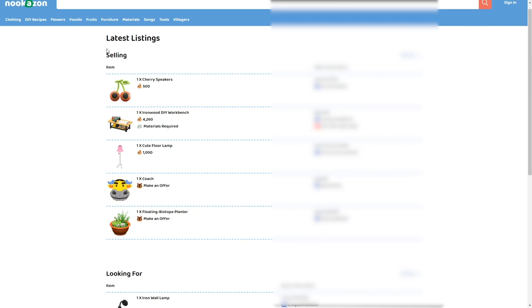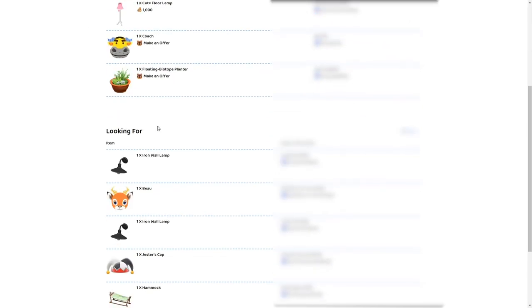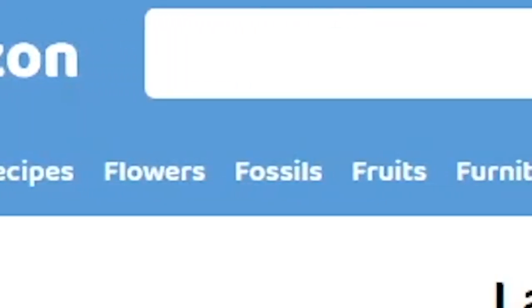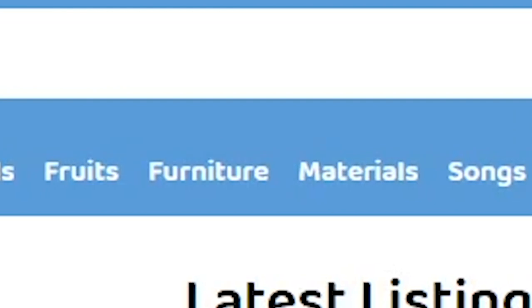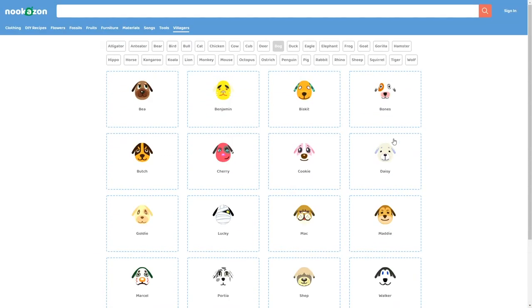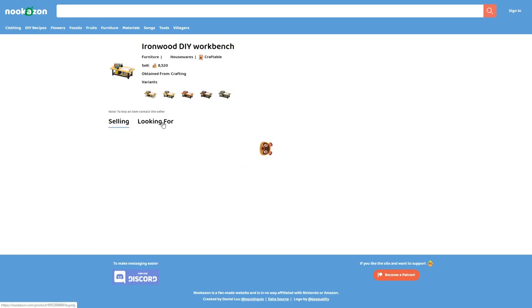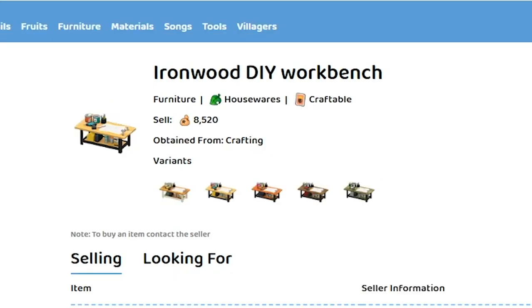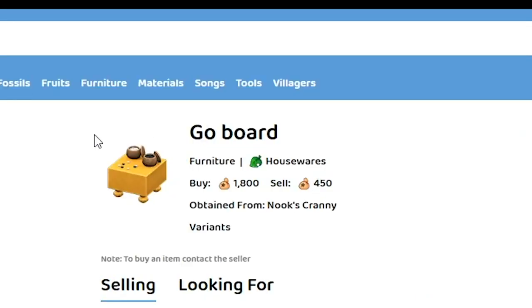There are two main sections to the website: looking for and selling. On the homepage, you can see the latest listings in both sections. You can browse the categories if you're not quite sure what you're looking for, or you can search for any specific item, including villagers. When you click on an item, at the top it will show you how much you can buy the item for in-game, or it'll say craftable if you can't purchase it, and how much it sells for in-game too.